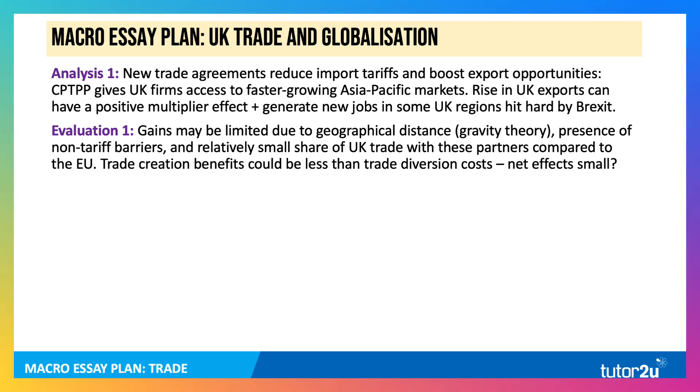The trade creation benefits from lower tariffs might be less than the trade diversion effects, because we're diverting trade away from a near neighbour that could well have been a lower cost supplier. So the net effects of these trade agreements, the net consequences, could be quite small.